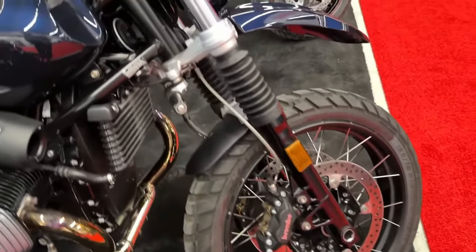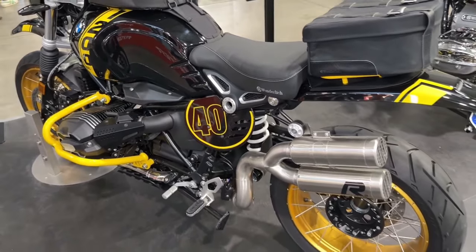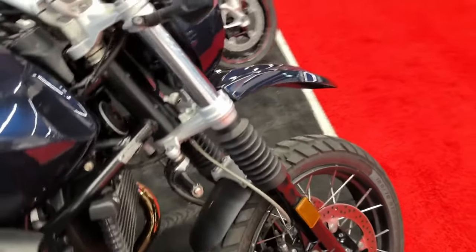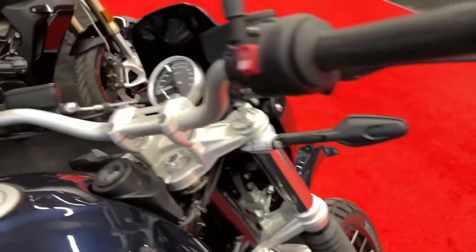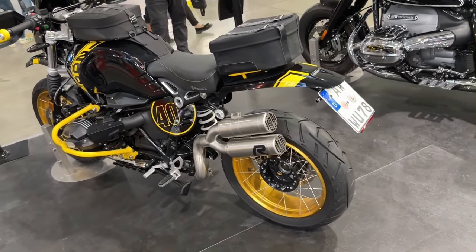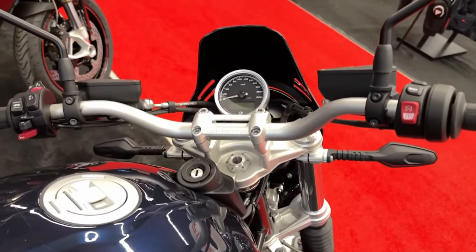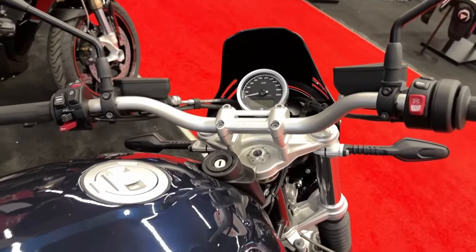With the introduction of the original R9T in 2013, BMW Motorrad presented more than just a classic style roadster. From the beginning, it combined classic motorcycle design and modern technology with craftsmanship and comprehensive customization options. It led to a whole family of roadsters for the BMW Motorrad heritage.